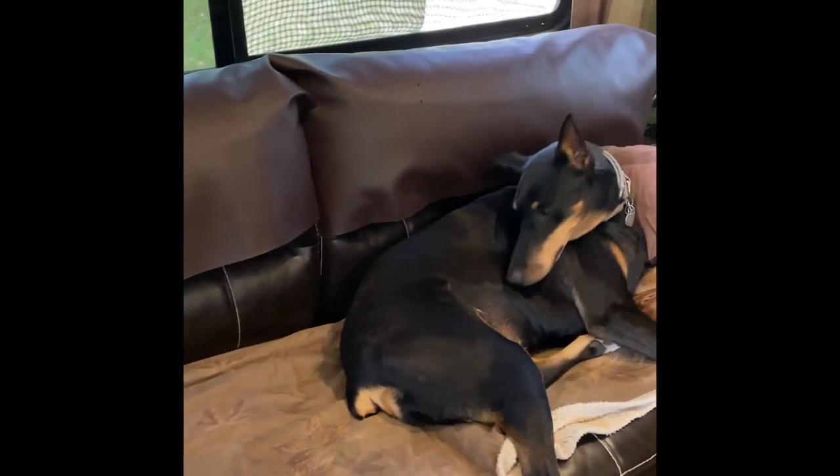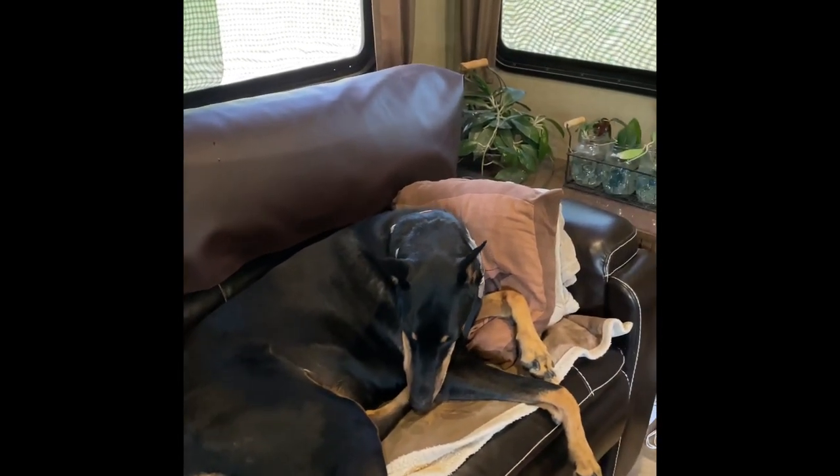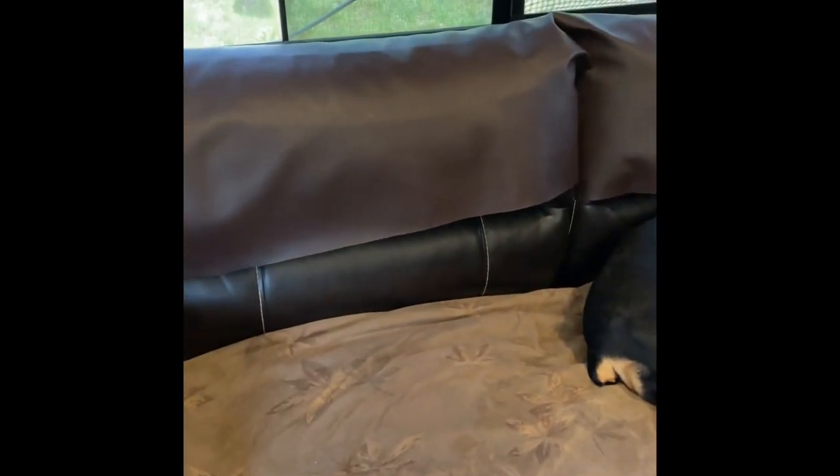Same over here with the couch — I used the faux leather material and made covers for the top. Chloe has what we call an Auntie Kay blanket; a friend named Kay gave us this blanket after their dog passed away. Chloe loves it, so it goes on the couch to protect it so it doesn't get any holes.